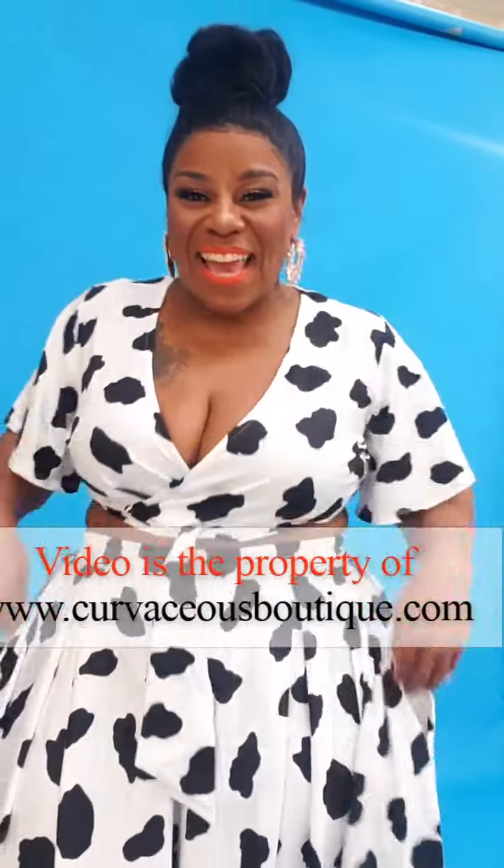Hey Curvaceous Cuties! Today we feature this new skirt set. I am wearing a 1X. This is a new arrival. It is a crop top, but for those who don't want to show their tummy, you can always pull the skirt up or the top down.